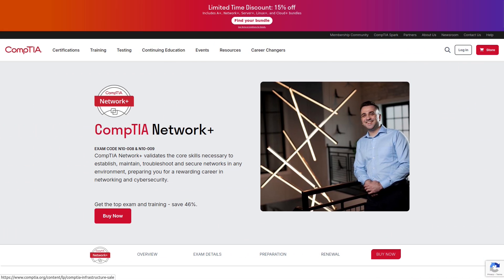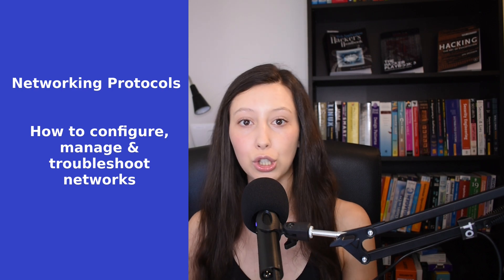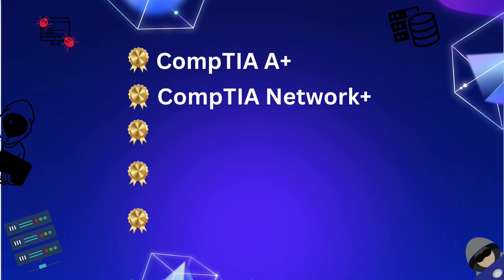Next, it's time to develop your networking knowledge, which is crucial for penetration testers. The second certification is CompTIA Network+. With this certification you will learn about networking protocols, how to configure, how to manage and how to troubleshoot networks. This is essential because a penetration tester needs to understand networks to identify and exploit vulnerabilities. With CompTIA A+ and CompTIA Network+, you can work as a Network Support Technician, Junior Network Administrator, and other jobs.